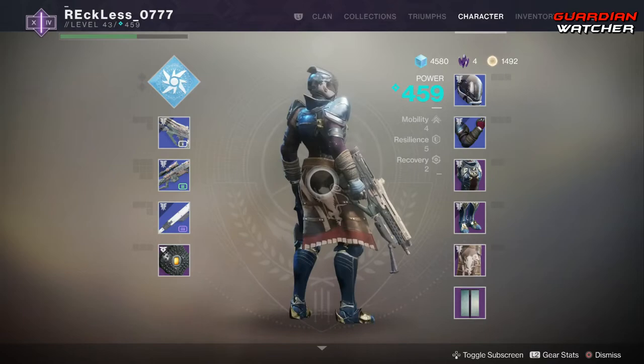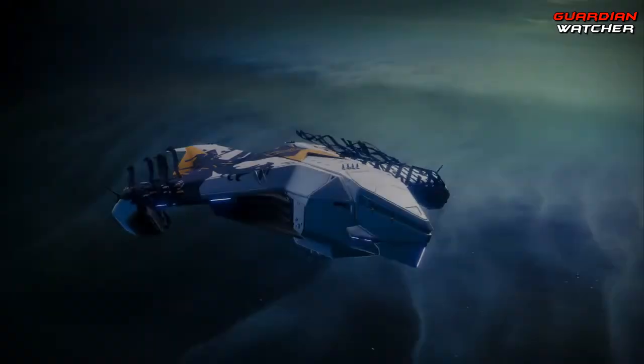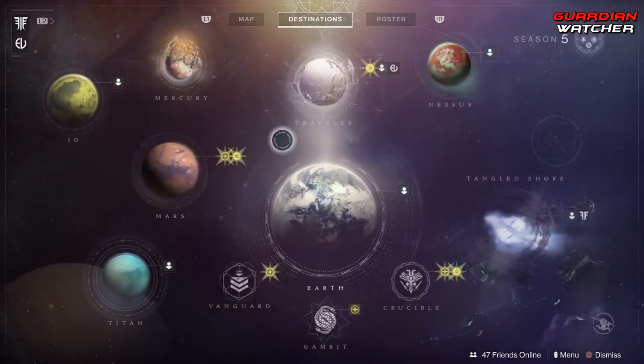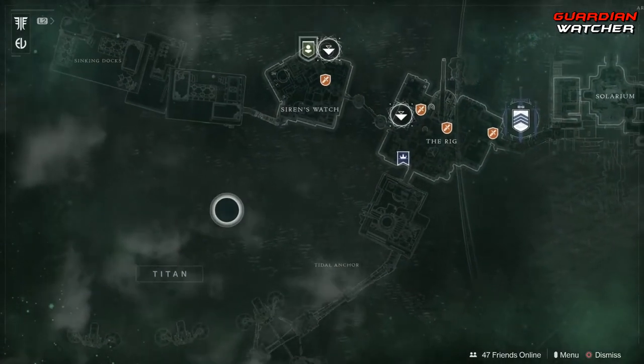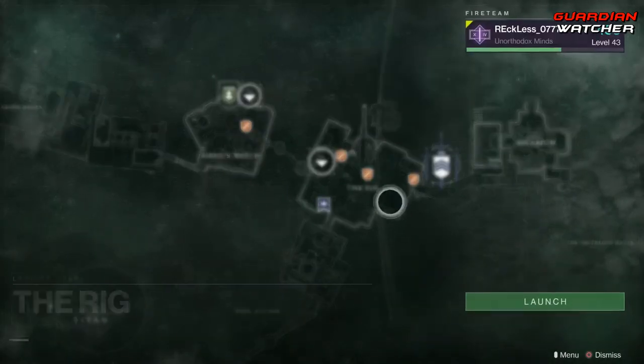Now, don't make fun of my Titan, because this is like her very first time in a very long time being present. Xur is located on Titan — go figure — and you want to fly into the Rig, and let's find out what he has this week.